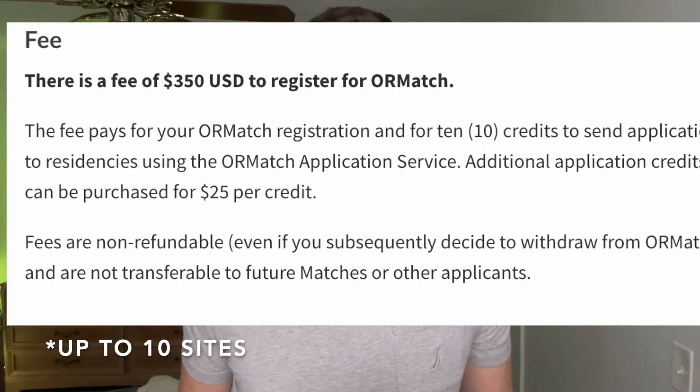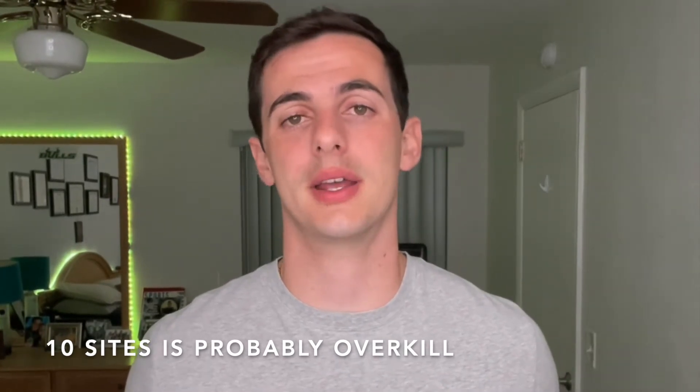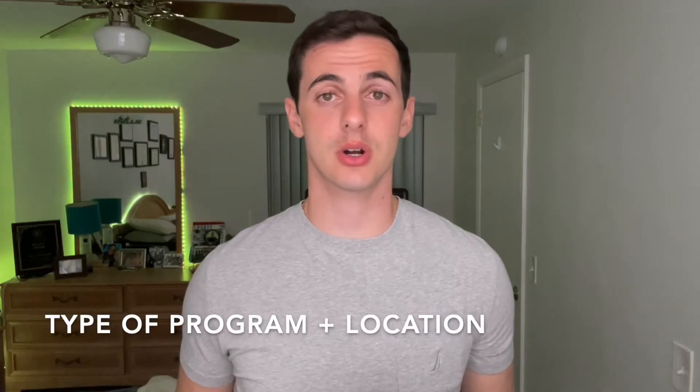You do have to pay extra to apply to each additional site after 10, but don't do that — 10 sites is already overkill. Next, decide which and how many programs you want to apply to. These can all be found on the Association of Schools and Colleges of Optometry Database, also known as the ASCO database, which is super helpful in terms of deadlines of specific programs and any additional requirements. The big considerations are type of program and location — ocular disease, contacts, peds, or low vision; VA Hospital, OD/MD, or optometry school; and whether you want to stay local, go out of state, or anywhere.